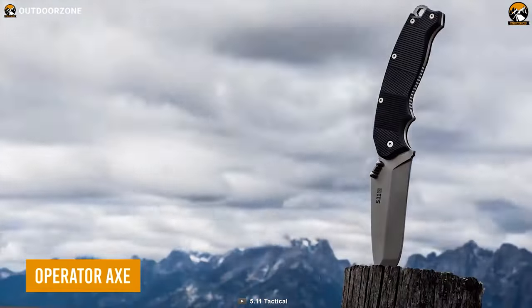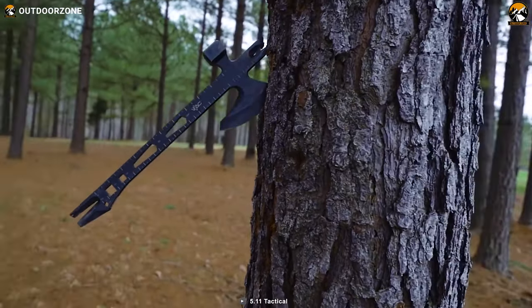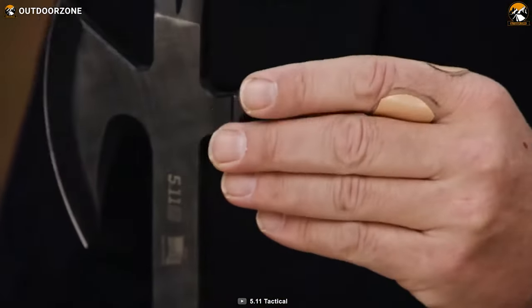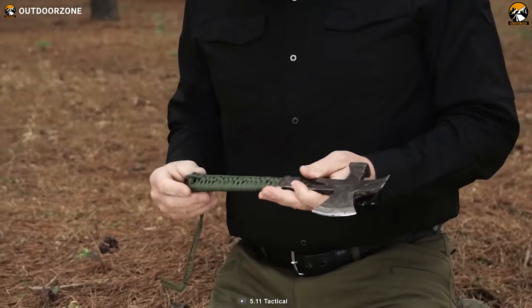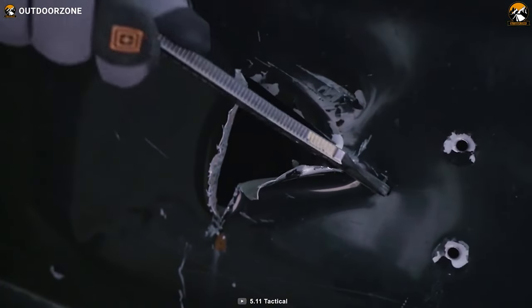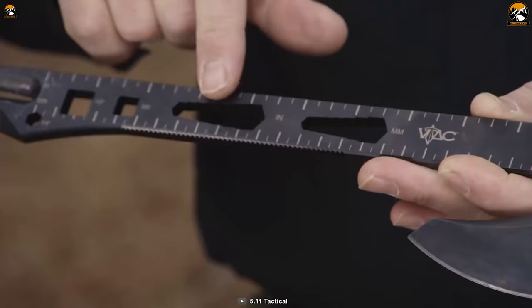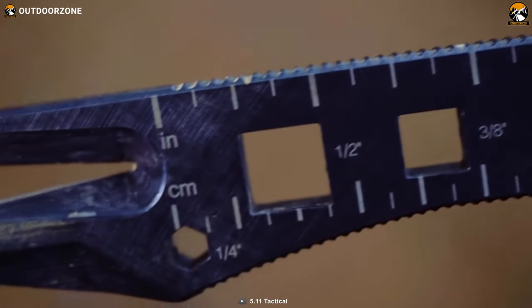Next, we have the Operator Axe from 5.11, which isn't exactly just an axe. Technically it is an axe, but it can be utilized as a hatchet, a tomahawk, a pry bar, or even a hammer. Built with a 7mm thick SCM 435 stainless plate steel, this one is durable enough for more challenging jobs, while its 21mm hammer can strike like a pro when needed. Other than that, it features a bunch of tools like hex drivers, bit drivers, a metal cutter, a pry bar, a nail remover, and more.